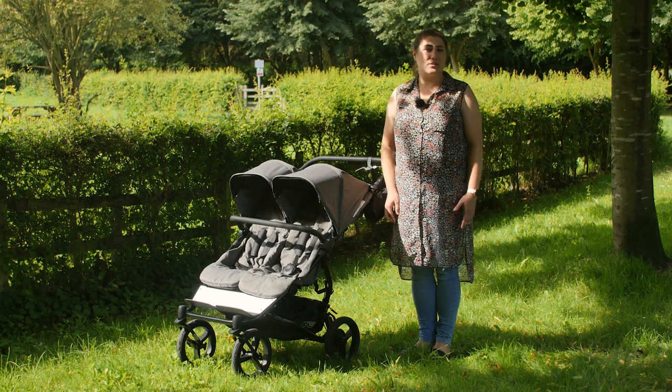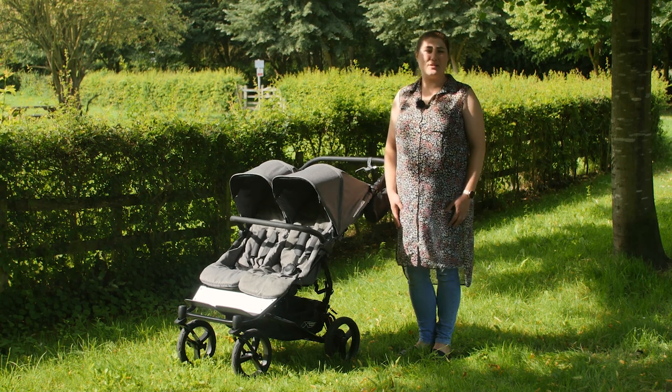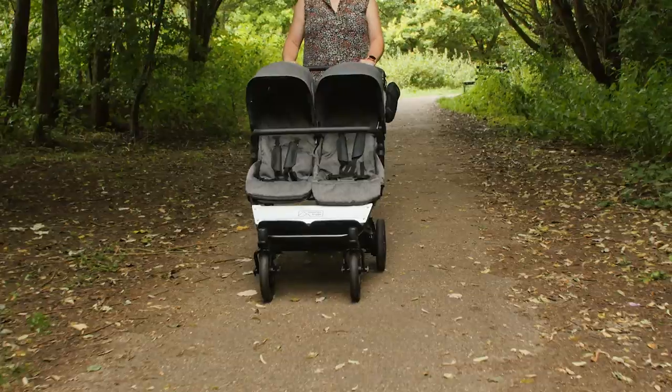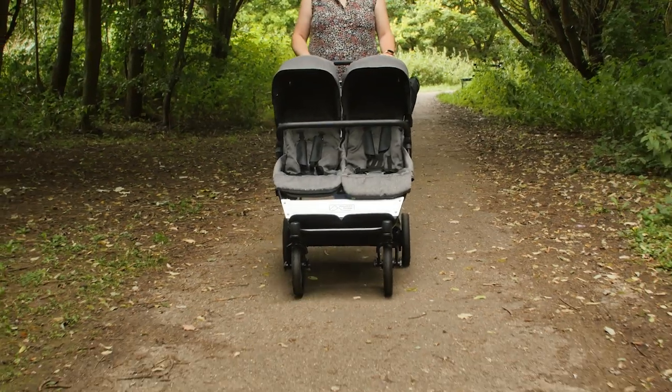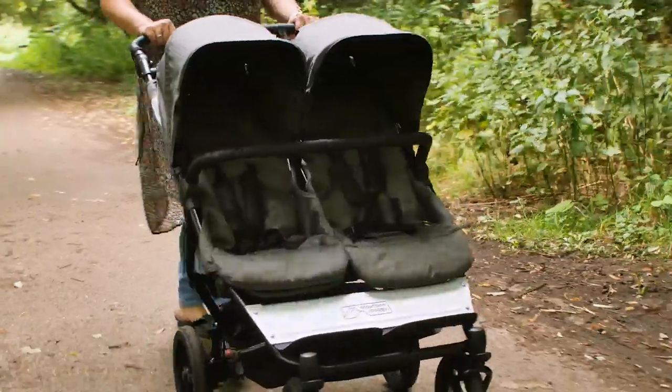The Mountain Buggy Duet is well loved amongst parents with twins and siblings, and we're familiar with this clever double here at Pushchair Expert too. The most recent model is just 63cm in width, which means it fits through doorways with ease. The Luxury Collection Herringbone sports the same frame as the previous Duet V3.